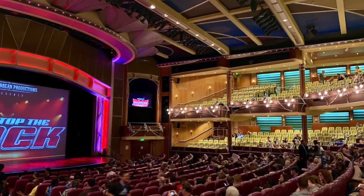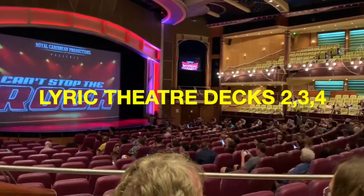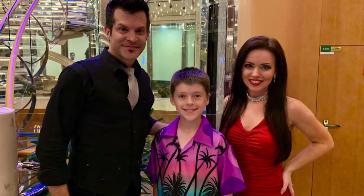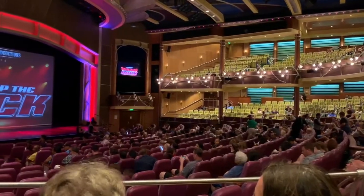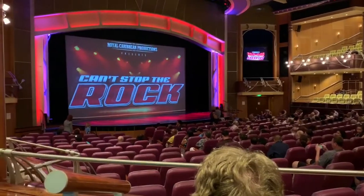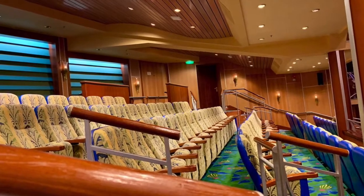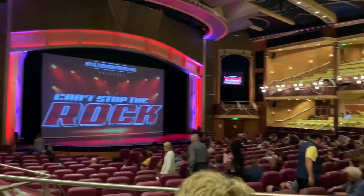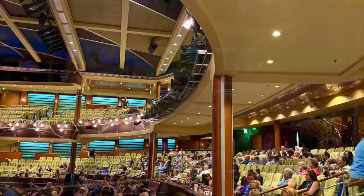On this Royal Caribbean ship there's a theater called the Lyric Theater where they show random productions. One night was a Celine Dion impersonator, one night was a magician. They have cool stuff going on in here. Tonight is Can't Stop the Rock, which is going to be like movie music. It's a really nice, big theater with lots of seating — should be a lot of fun.